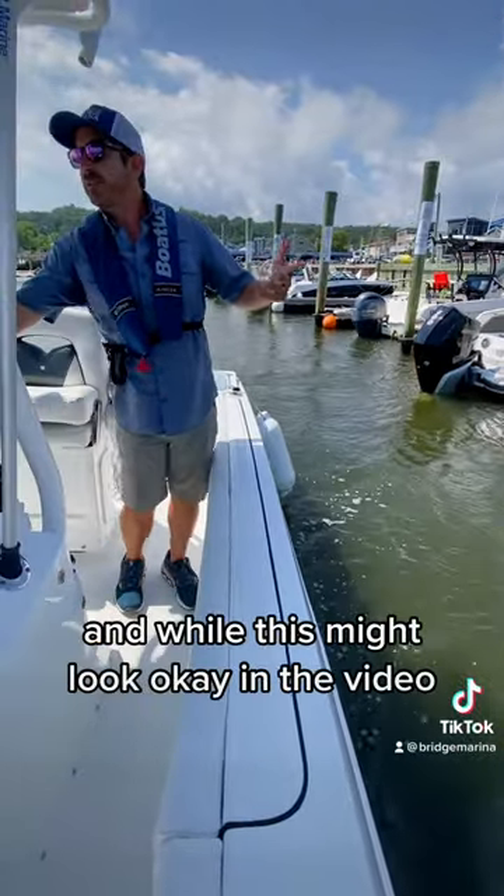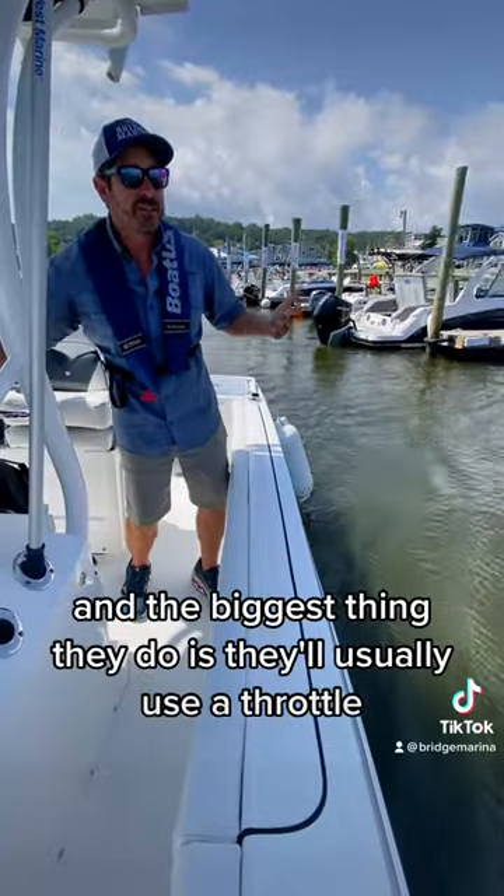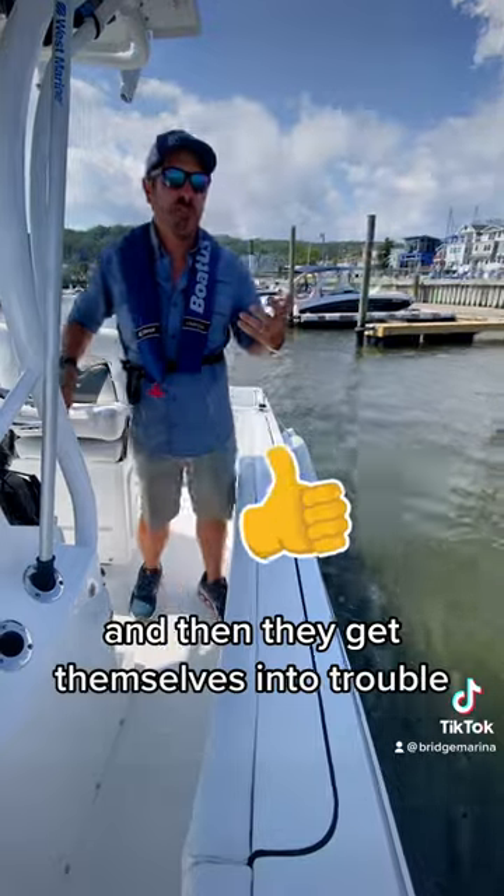Then I had to exit the marina. While this might look okay in the video, for newer boaters sometimes this would be stressful. The biggest thing they do is they'll usually use the throttle, try to speed up, or panic — and then they get themselves into trouble.